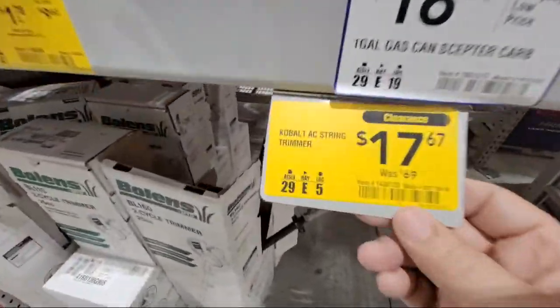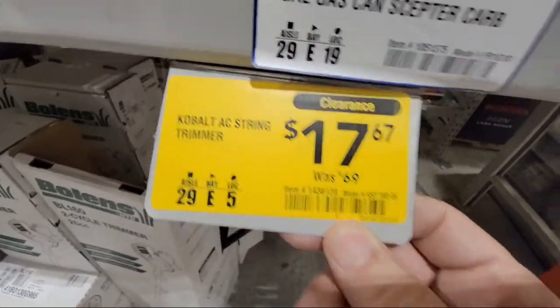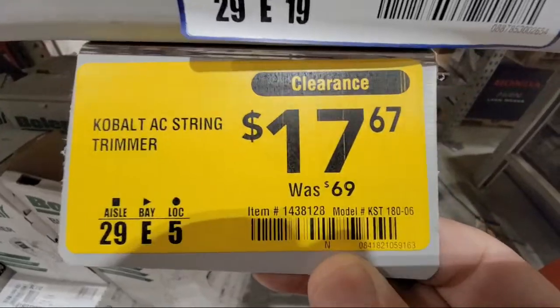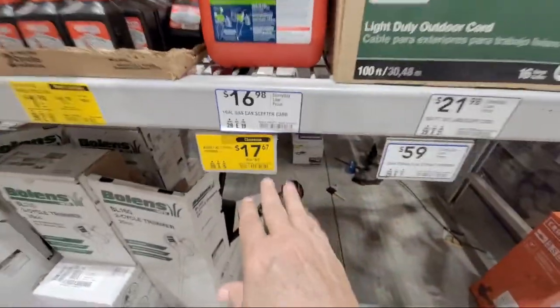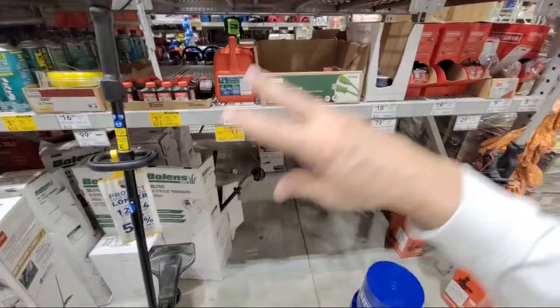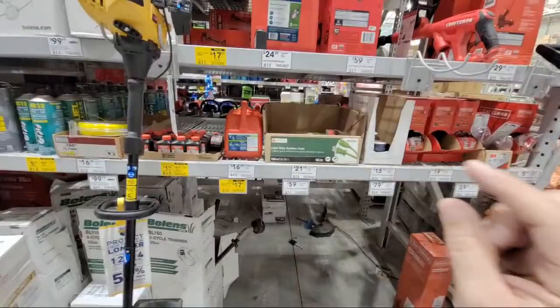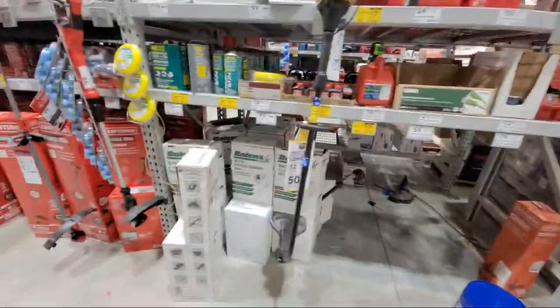We had the Cobalt AC string trimmer - the plug-in one. I don't think we have any left, but it was down to $17. You can check in your area. By the way, don't just look online and say it's not in stock - a lot of times clearance will show not in stock. You have to go into the store to find it.